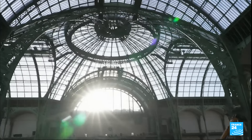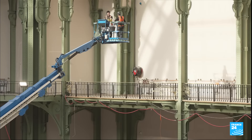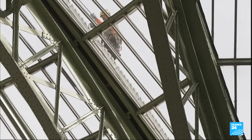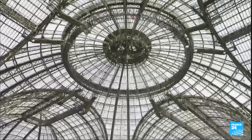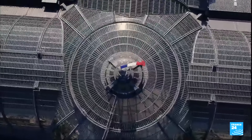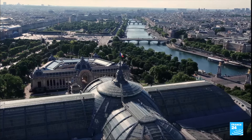The Grand Palais is undergoing a renaissance, thanks to the 1,200 workers on site. After three years of painstaking construction and repair, it'll be transformed into an Olympic hall. These 17,500 square meters of glass will cover fencing and taekwondo events.